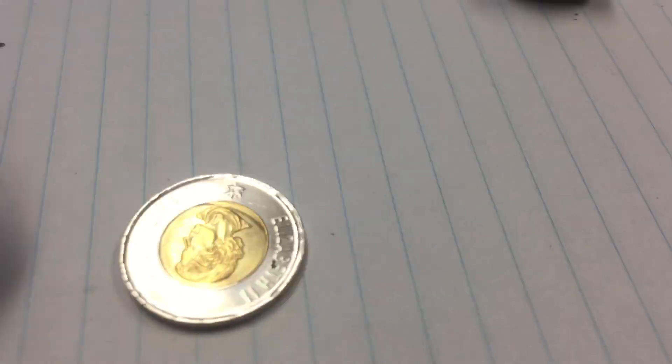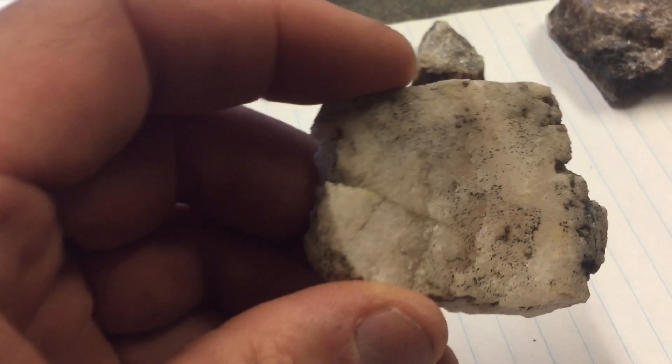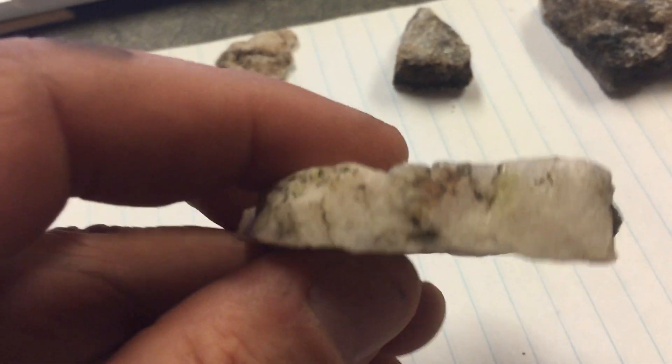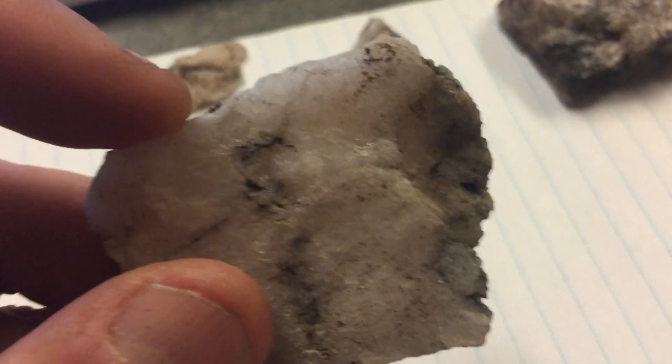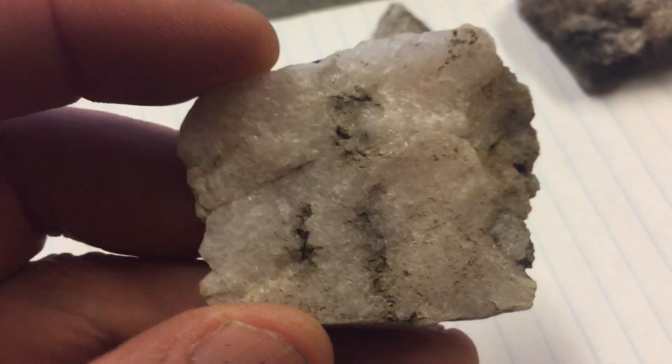Okay, Azencourt shareholders, what I'm going to show you right now is probably the best piece of lithium that I was able to find. This is a piece of what I think is probably pure lithium spodumene deposits.